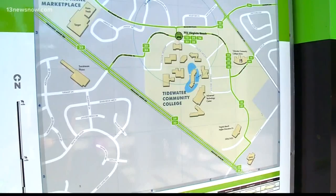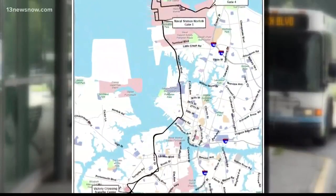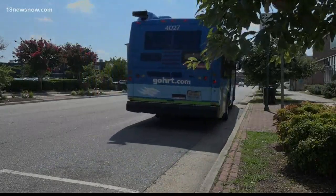It's four dollars one way, but many MAX routes to the shipyard are full every morning. The route from Virginia Beach TCC to the shipyard will have one stop each morning and afternoon. The route from Portsmouth to Naval Station Norfolk and Chesapeake will have two morning trips and two afternoon trips.